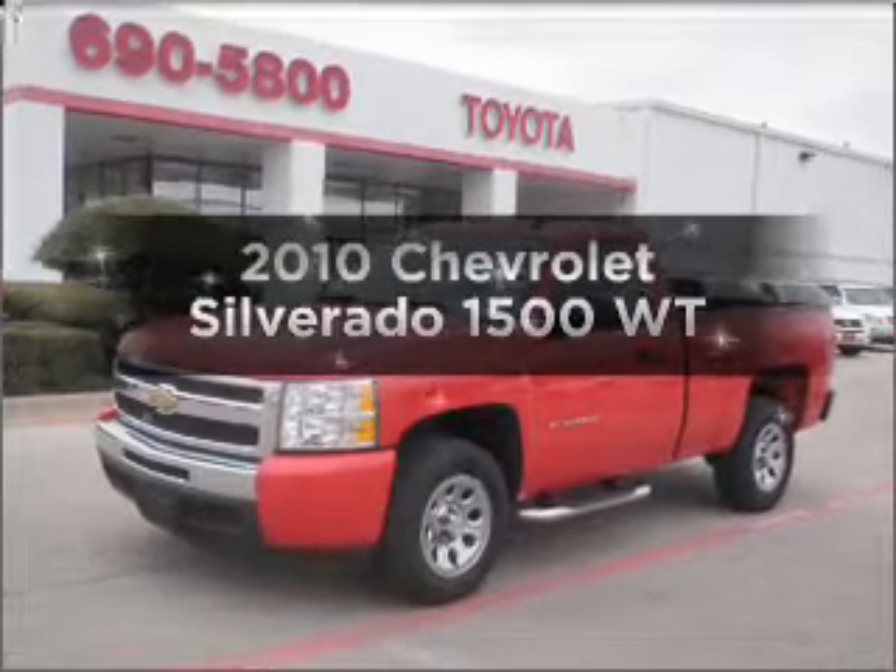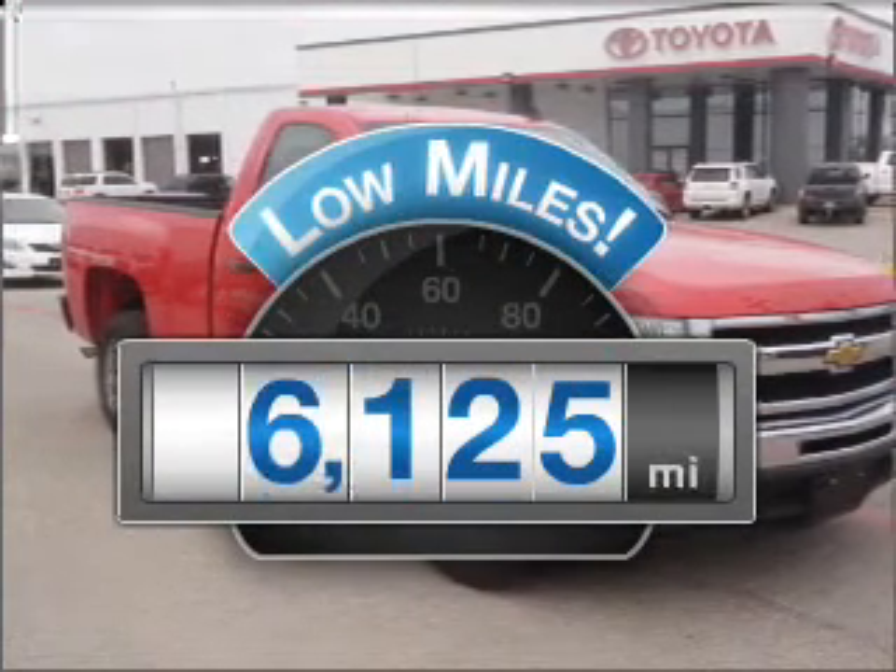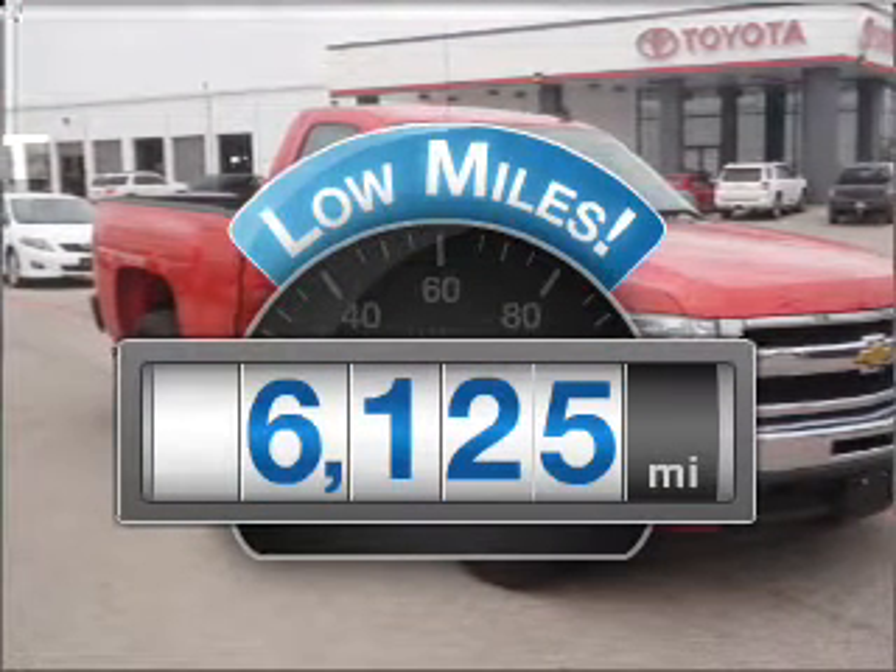Presenting the 2010 Chevrolet Silverado 1500. If you're looking for an automobile with great attributes, look no further. With low miles, this automobile will take you far and get you where you want to go.